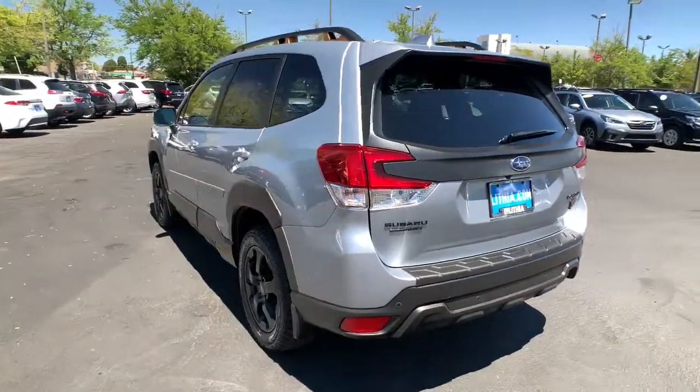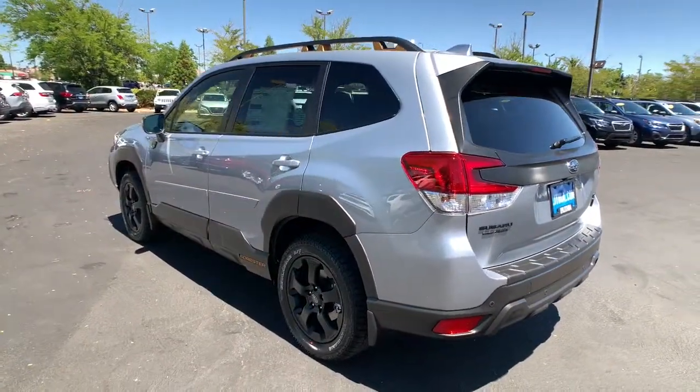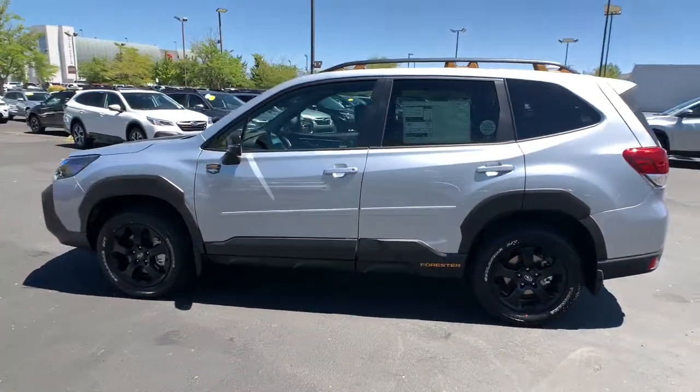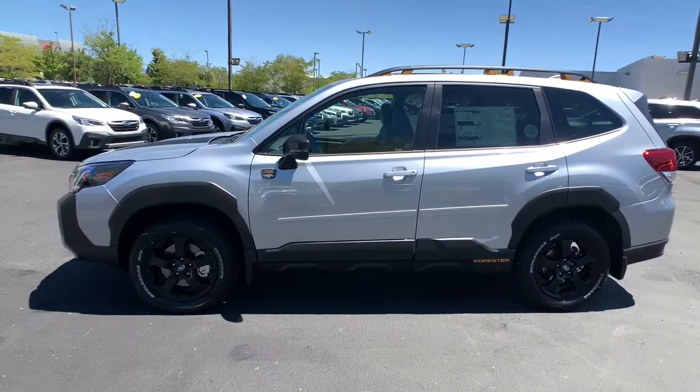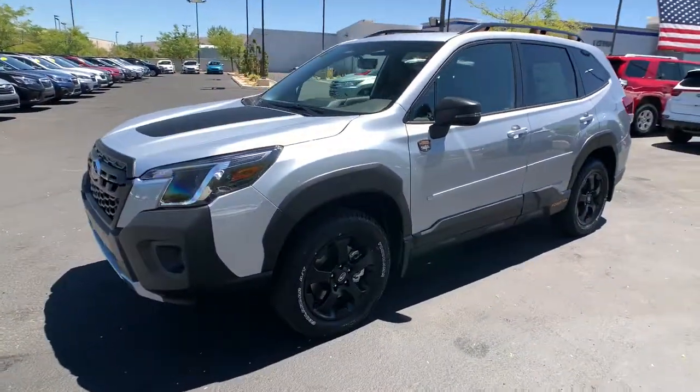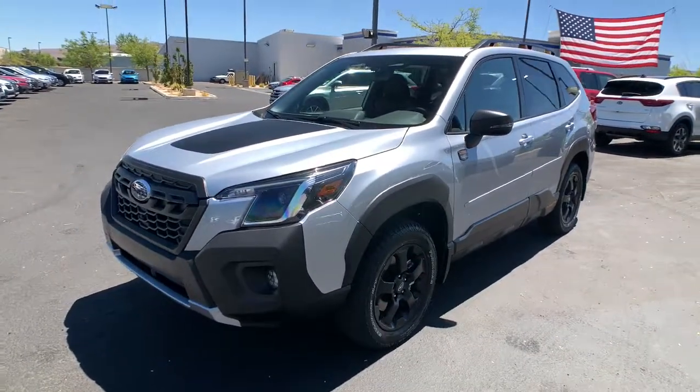These are just some of the great options this vehicle comes with: panoramic roof, all-wheel drive, heated driver's seat, keyless entry, four-cylinder engine, heated mirrors, sunroof, satellite radio, adaptive cruise control, and remote engine start.